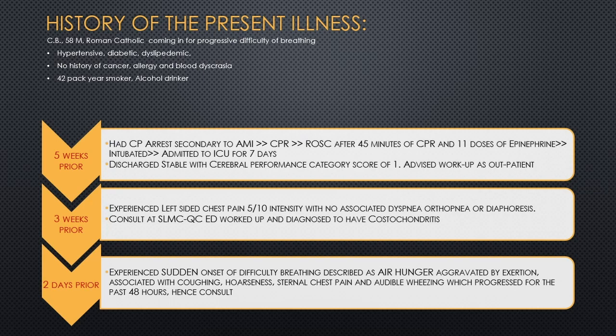Two days prior to consultation, the patient had sudden onset of difficulty of breathing described as air hunger, aggravated by exertion, and associated with coughing, hoarseness, sternal chest pain, and audible wheezing. The difficulty of breathing increased in severity over the next 48 hours, prompting consultation at SLMC QC.